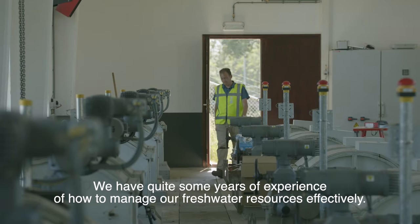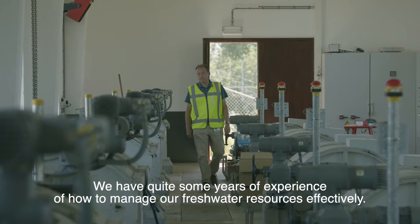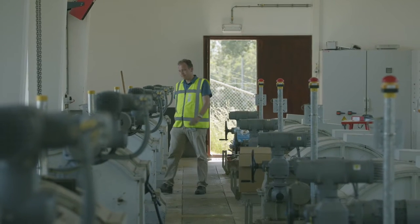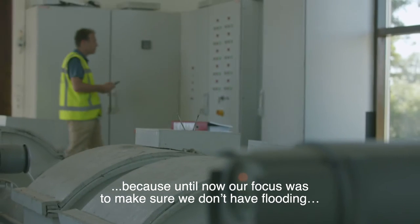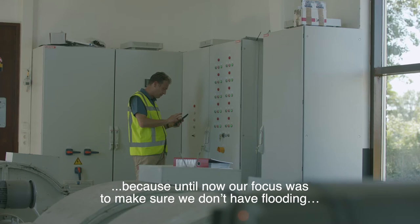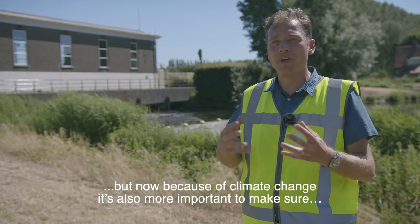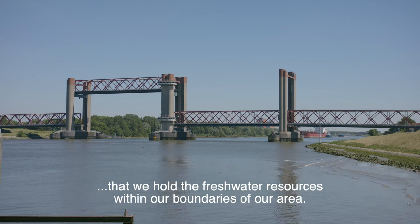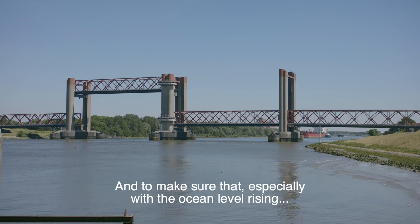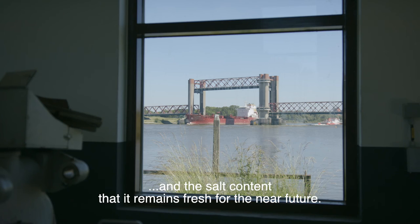We have quite some years of experience in how to manage our fresh water resources effectively. Climate change has become quite a challenge for us because we have until now been focused on trying to make sure that we don't have flooding. But now, because of climate change, it's also more important to make sure that we hold the fresh water resources within our area's boundaries, especially with the ocean level rising and the salt content, so that it remains fresh for the near future.